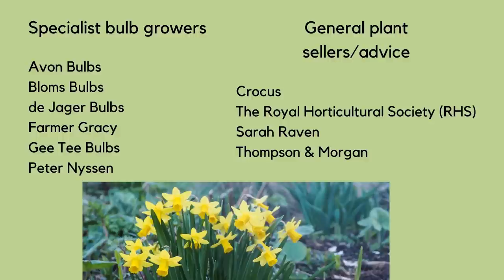In terms of the specialist bulb companies I looked at Diega, Avon Bulbs, GT Bulbs, Peter Nissen, Blombs Bulbs and Farmer Gracie. For general plant growers and suppliers I looked at Sarah Raven, Crocus, Thompson and Morgan, and the RHS. In many cases their advice tied up, and in other cases there was a bit of contradiction.